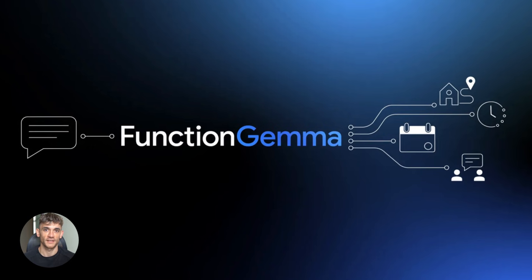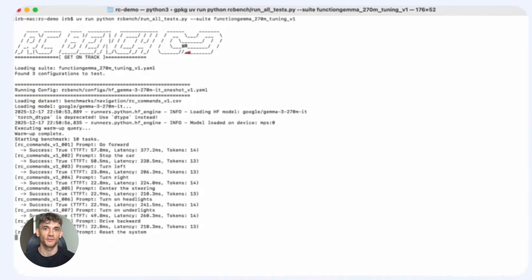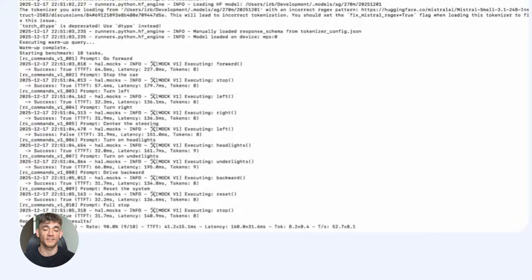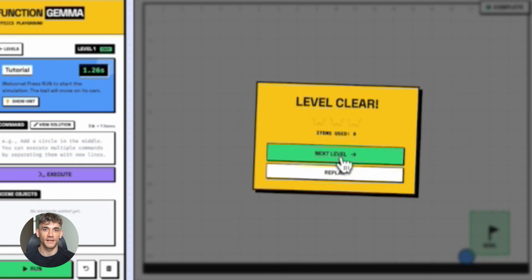So what is Function Gemma exactly? It's Google's new on-device AI model built specifically for function calling. That means it translates what you say into actual actions. It's not just a chatbot that gives you text answers — it actually does things. It controls your device, it talks to your apps, it executes commands.